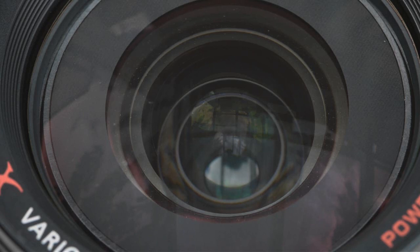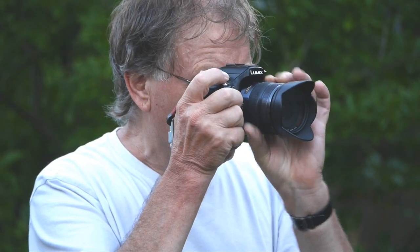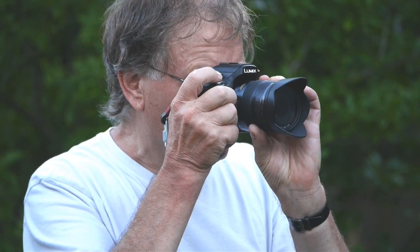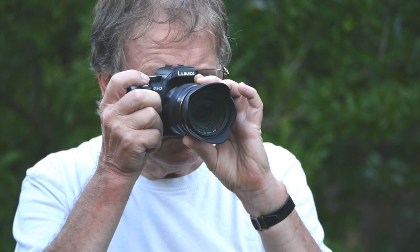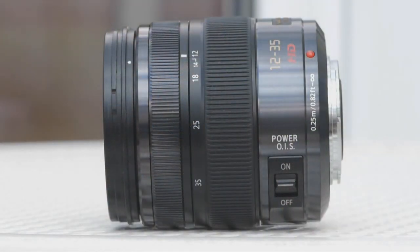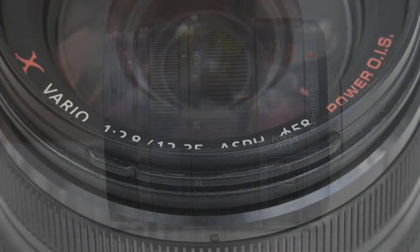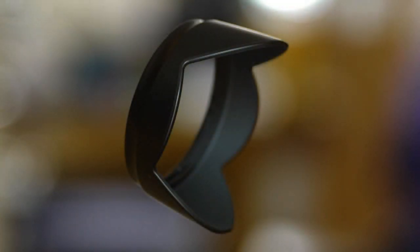On the camera it's a nice size to wrap your hand around. The zoom action is outstandingly smooth and well weighted and doesn't creep when held downwards. The focus ring is in front of the zoom ring and silky smooth. It's a fly-by-wire job though, so it doesn't stop turning when you reach infinity or closest focus. On the side is the Power OIS on/off slider. The front glass is quite big and it makes sense to protect it with a filter, even if only to protect its resale value. The lens hood has a small petal design — take my advice, use it.